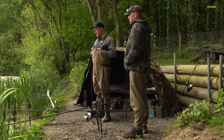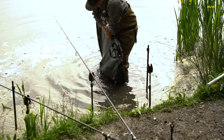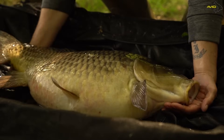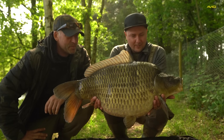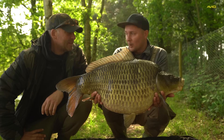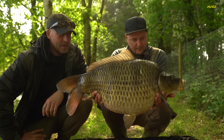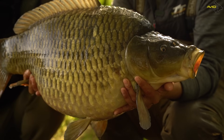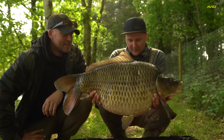It's a fairly young fish but it'll be a grower — a big one in the future. There are ten commons in this lake and we've now caught four of them during this short session, which is a good percentage. We've had three commons so far so we need some mirrors and some scaly ones. Let's get it back and get the rods redone.